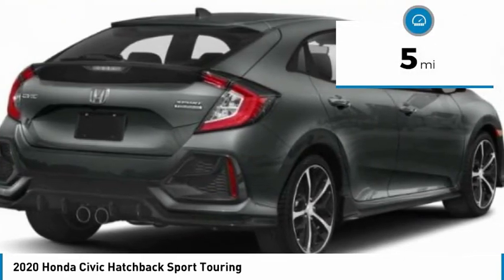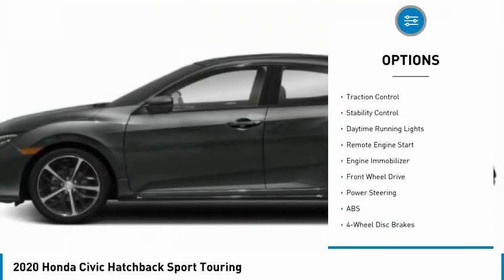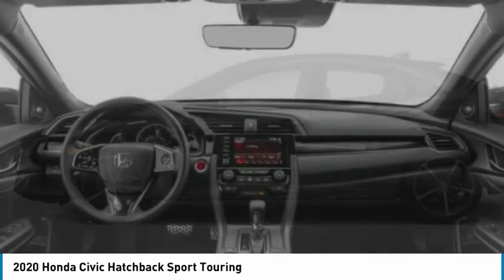Here are some of this vehicle's great options: turbocharged, heated mirrors, aluminum wheels, rear spoiler, brake assist, traction control, stability control, daytime running lights, and remote engine start.